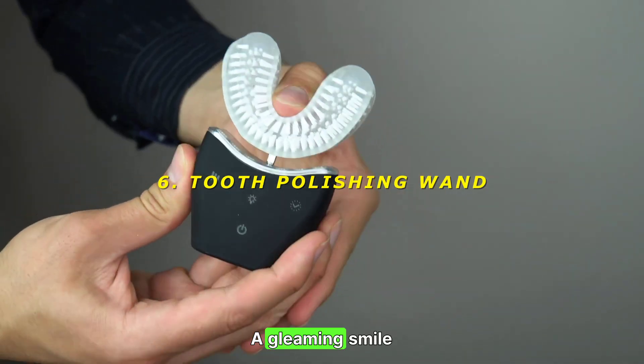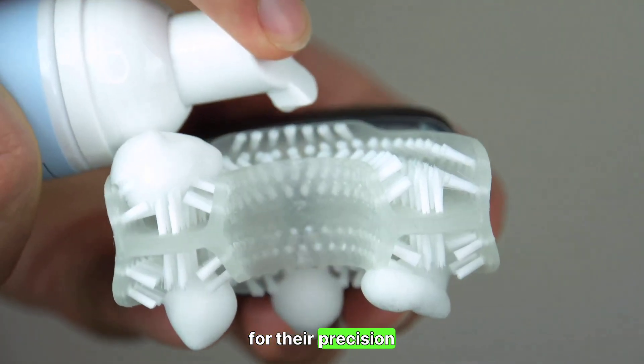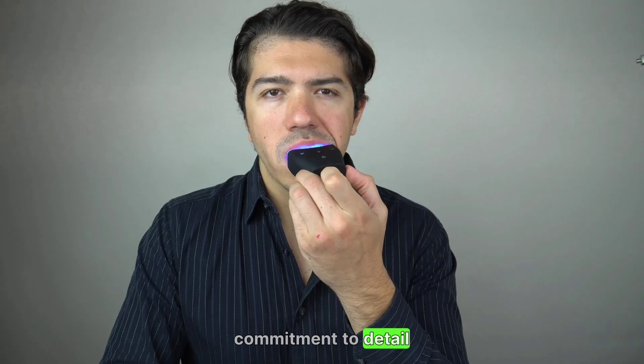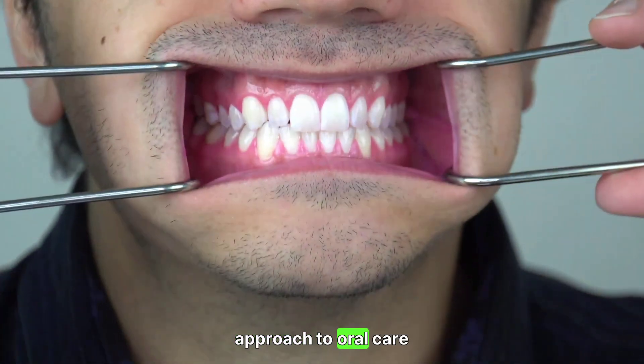6. Tooth Polishing Wand — a gleaming smile. Japanese oral care products are known for their precision. The tooth polishing wand offers a unique way to maintain dental hygiene, providing a gentle yet effective polish to your teeth. It's a testament to Japan's commitment to detail and quality. Rating: 6/10 — a novel approach to oral care.